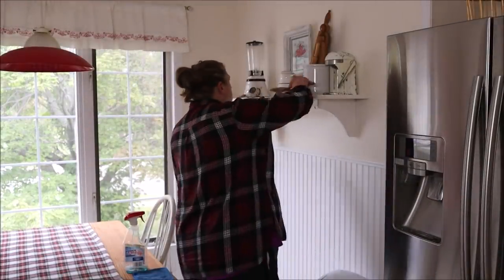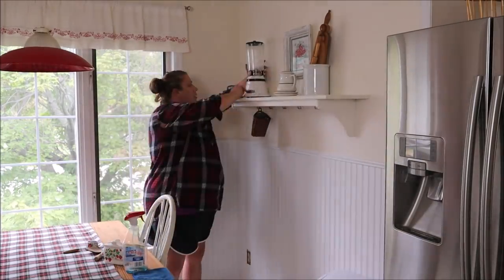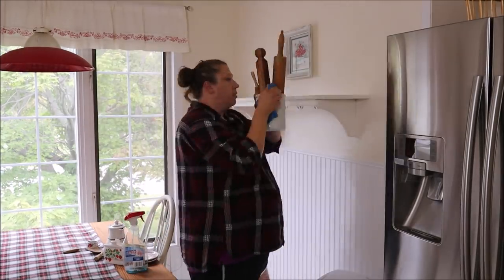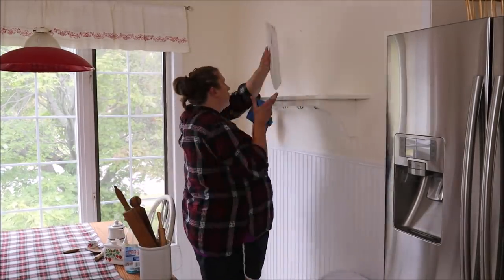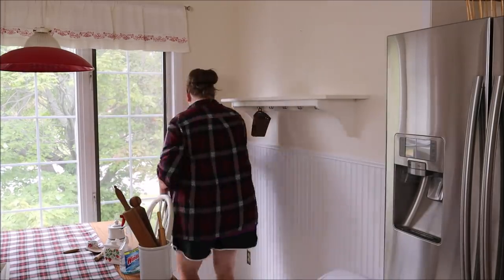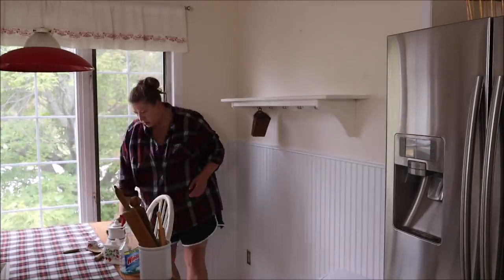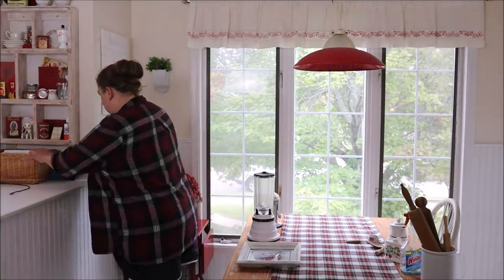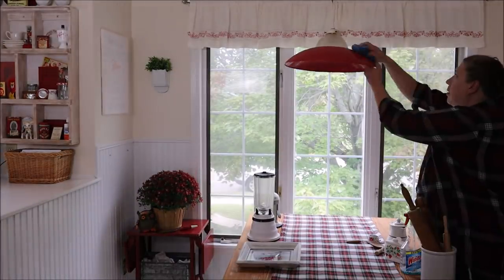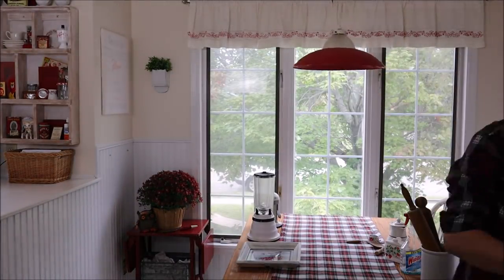I then moved to the opposite side of the kitchen, starting by removing the older decor I didn't think I would be reusing, and then dusting the shelves, the woodwork, and the window sills. And of course I can't forget about the light fixtures.